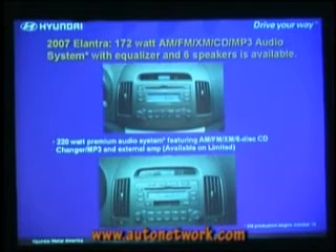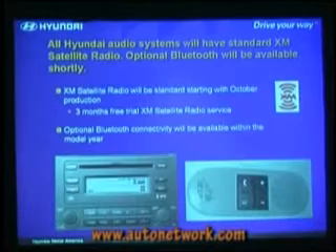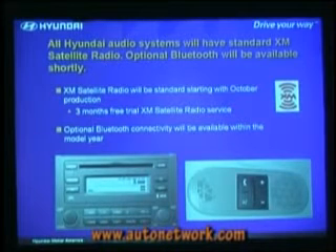A couple of different audio systems: 172-watt AM/FM, XM-CD MP3 audio system with equalizers and six speakers. Then there's an upgrade on top of that with 220 watts and a separate amplifier. All of our audio systems, beginning with late October production, will have standard XM satellite radio on the Elantra — again, three months of free trial XM satellite radio service.